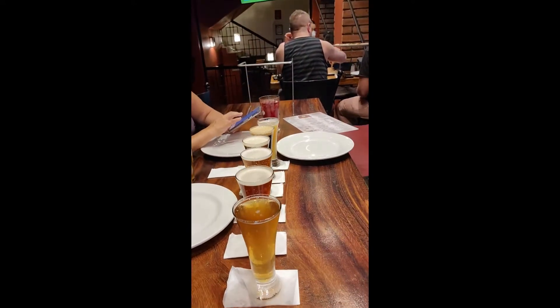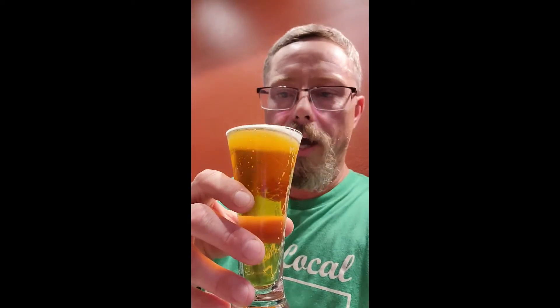Here we are at Las Muertos Brewing. I ordered a taster flight — these are some pretty good sized tasters. I'm going to try them all. We've got the Mexican Lager — Mexicana Rubia. It's a little hoppy for a lager, quite bitter. It says 15 IBUs but I'm going to say those IBUs are up in the 40s. So either they gave me the wrong beer, or that is not a crisp, clean, easy drinking lager like it says on the menu. It's not a bad beer, but it's not what I would call a lager.